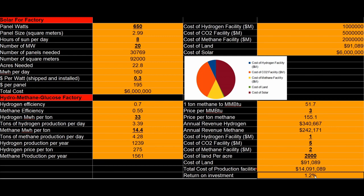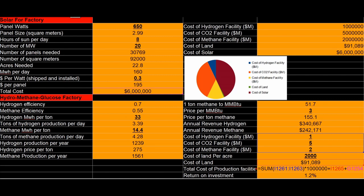Where we get our return on investment crushed. Maybe this is why no one's doing this — 1.2% return on investment. Oof. Let's switch to hydrogen production. The market for hydrogen is smaller though.